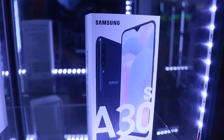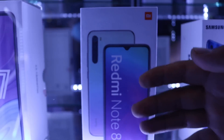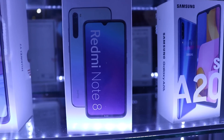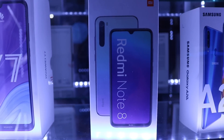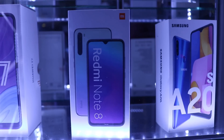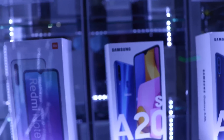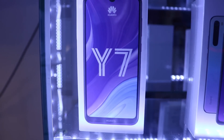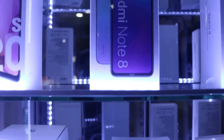Tenemos toda la línea S, desde el A10S hasta la línea A51. También tenemos la línea Xiaomi, que ahorita es un boom en el mercado. En la marca Xiaomi tenemos el Redmi Note 8, con 4 GB de RAM con 64 de almacenamiento, muy buena cámara de 48 megapíxeles. Es una gama media de Xiaomi con precio de 670 soles en oferta. Tenemos en Huawei el Y7 2019 de 64 GB costando 640 soles, con un año de garantía.